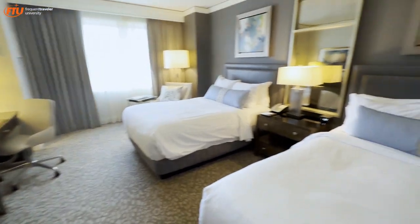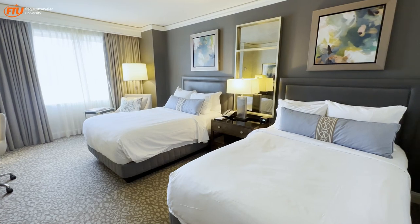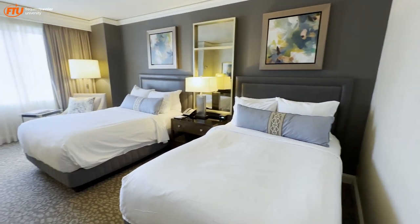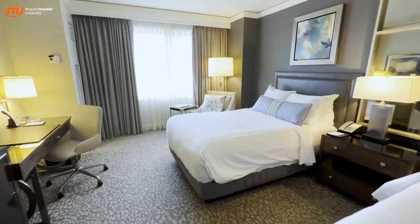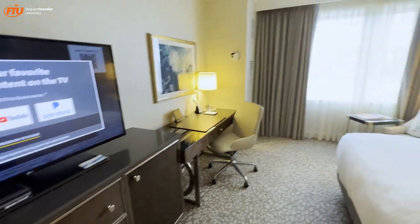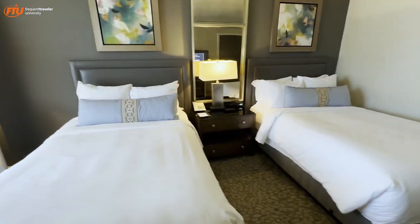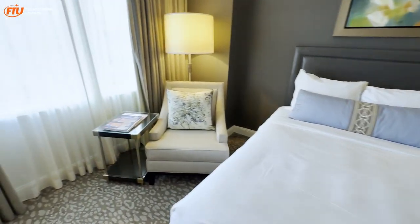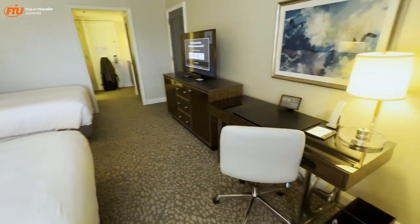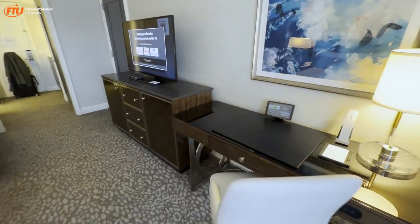Let's take a look at this two-queen bedroom. This is what I needed for the night — I've got some family coming, so two beds is the name of the game today. This is booked through Fine Hotels and Resorts through American Express. It includes a $100 food and beverage credit, an upgraded room — though I know that can be difficult with two beds — and breakfast in the morning. My Titanium number is on the reservation, so they included an extra $30 food and beverage credit, which is nice.